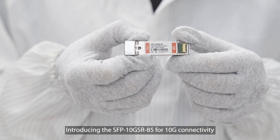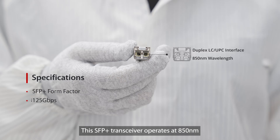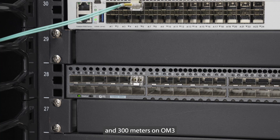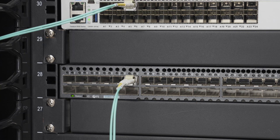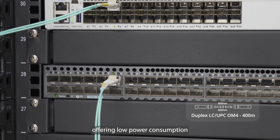Introducing the SFP-10G-SR-85 for 10G connectivity. This SFP Plus transceiver operates at 850nm, supporting 400m on OM4 and 300m on OM3. With an LC duplex connector, it's ideal for data centers, offering low power consumption.